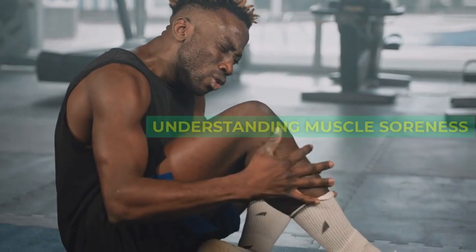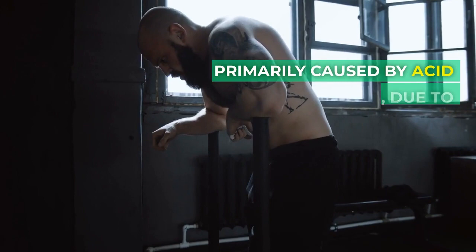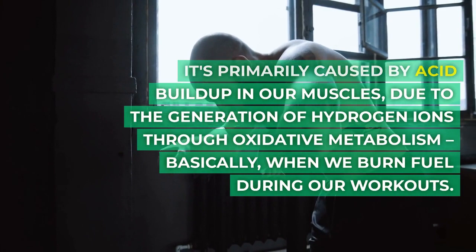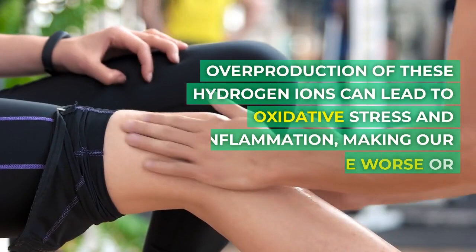Understanding Muscle Soreness. One of the noticeable consequences of intense exercise is muscle soreness. It's primarily caused by acid buildup in our muscles, due to the generation of hydrogen ions through oxidative metabolism — basically, when we burn fuel during our workouts. Overproduction of these hydrogen ions can lead to oxidative stress and inflammation, making our muscle damage worse or prolonging soreness.